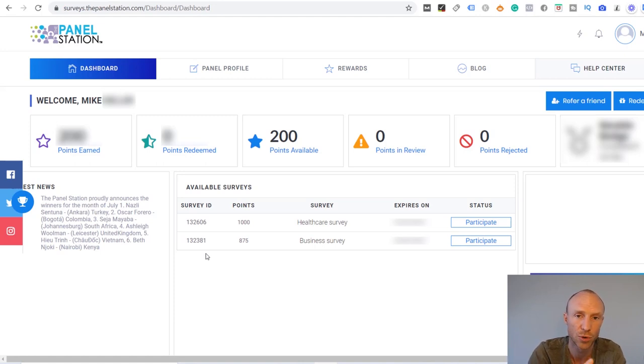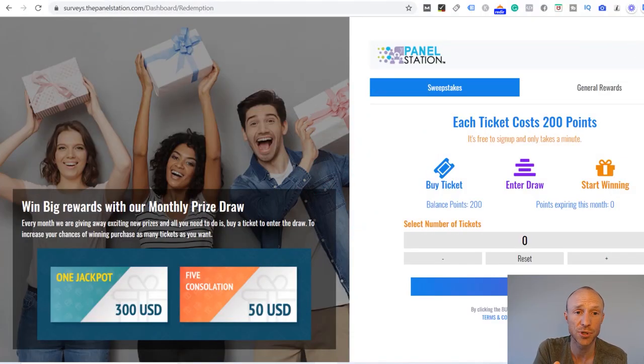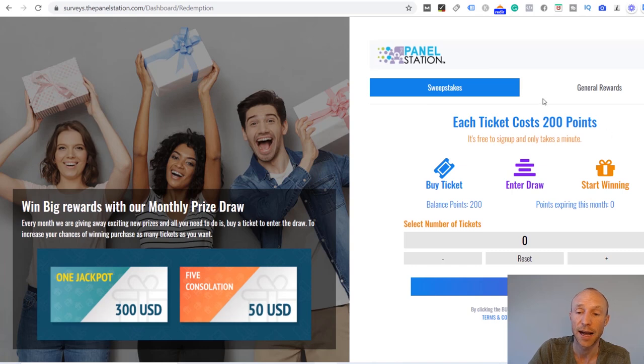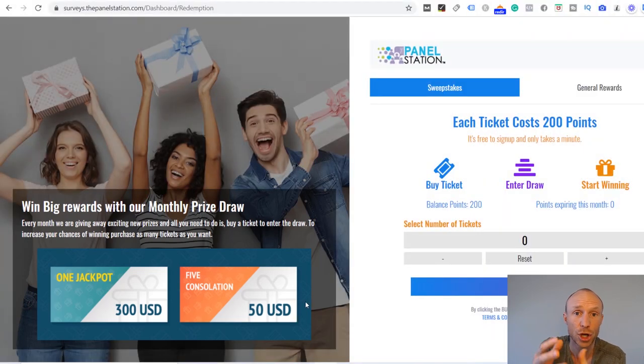Let's go over more about the rewards so you can see that for yourself. In the Redeem section you have two options to spend your points. You can use them for sweepstakes or go for general rewards. Sweepstakes are the cheapest option — you only need 200 points to enter. There are monthly prize draws where you can potentially win 300 US dollars or 50 dollars, but there's no guarantee since it is a lottery.